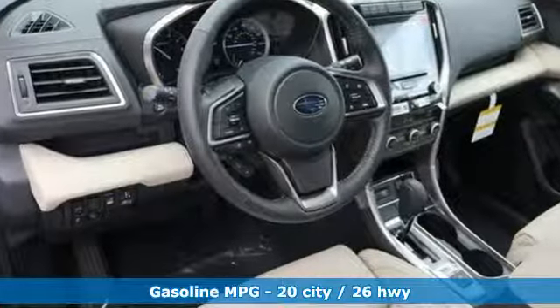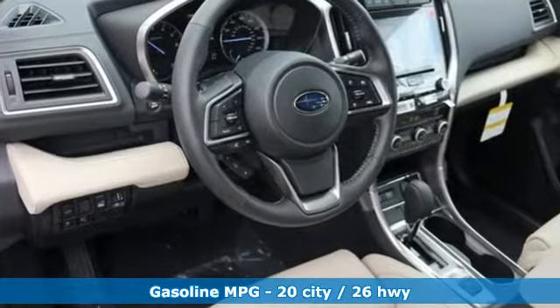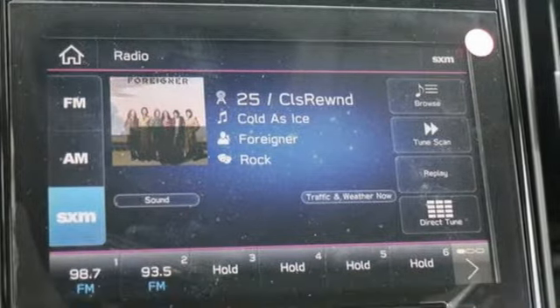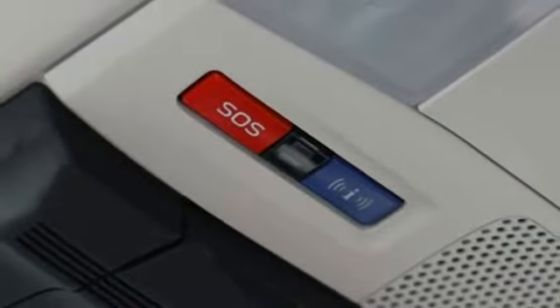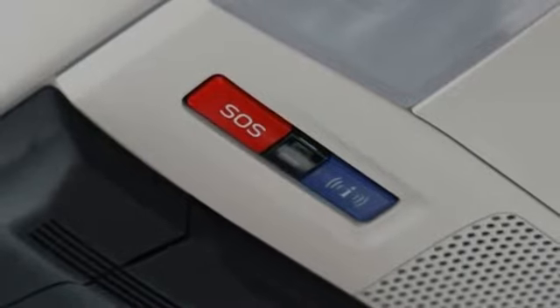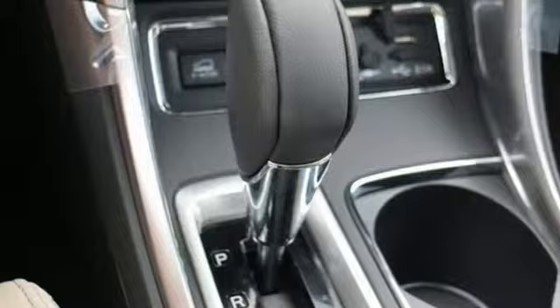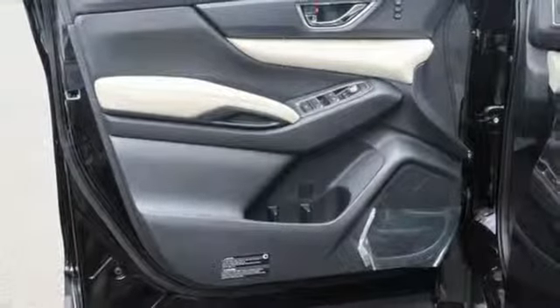Intercooled Turbo H4 Engine, Dual Zone Climate Control, Streaming Audio, Auto-Dimming Rear View Mirror, Heated Steering Wheel, Power Heated Mirrors, External Memory Control, Aluminum Wheels, Doors and Push Button Start Proximity Key, and Heated Leather Bucket Seats.